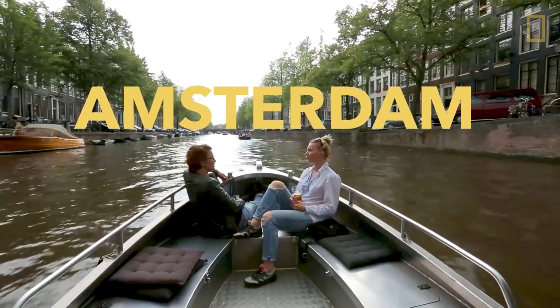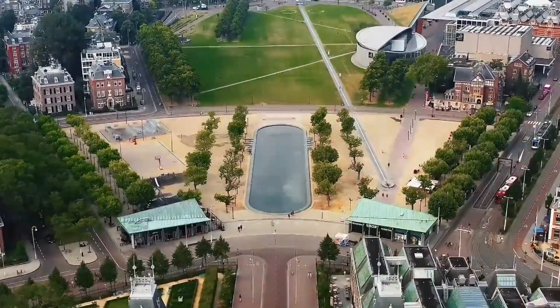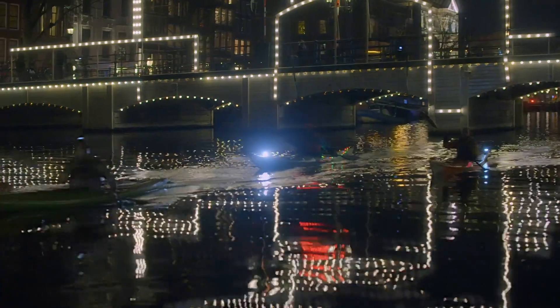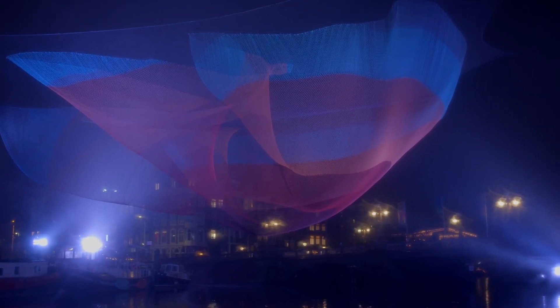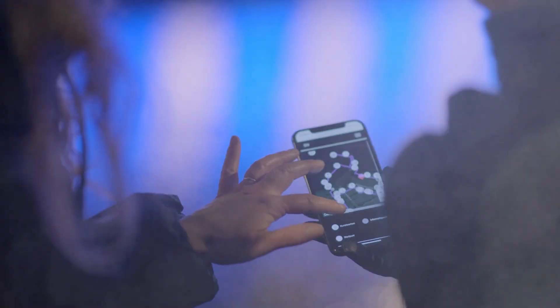Number 5: Amsterdam's charm is inseparable from its iconic canals, drawing visitors to admire the picturesque bridges and buildings. While the daytime view is enchanting, the magic truly unfolds at night — many bridges illuminate after dark, casting a captivating reflection on the water. It's a perfect setting for a romantic evening or a chance to showcase your photography prowess. And if you visit in December and January, the Amsterdam Light Festival takes the spectacle up a notch, transforming more buildings into dazzling nighttime displays.